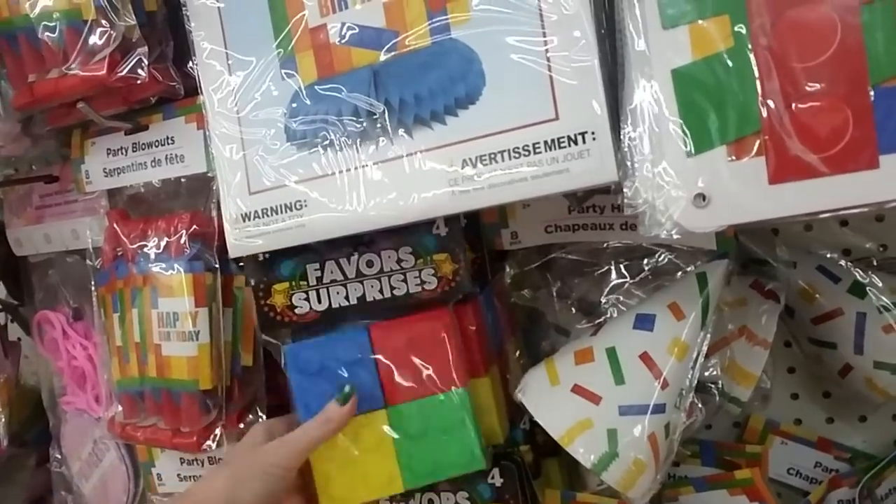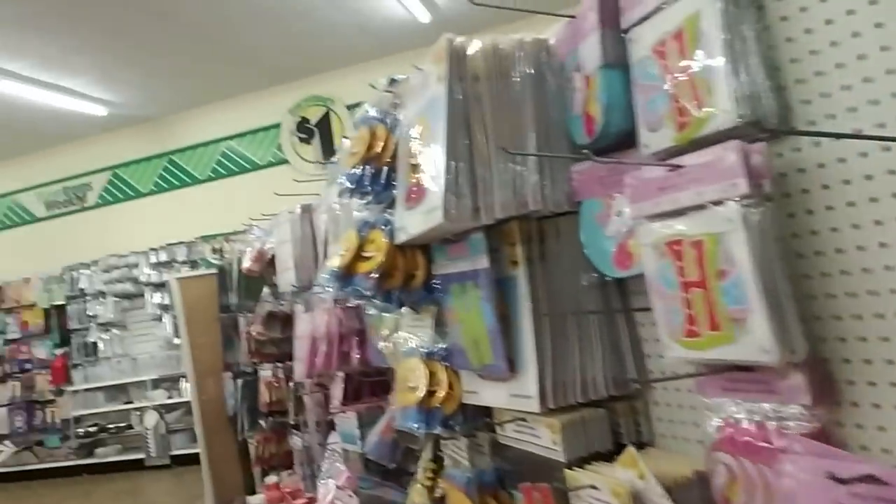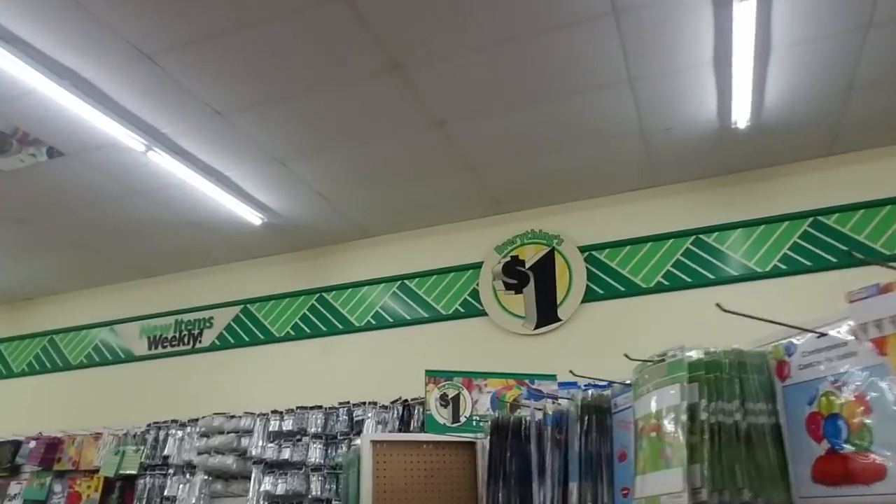Where was this stuff when my kids were still having birthday parties? Mine have kind of grown out of the whole birthday party thing.